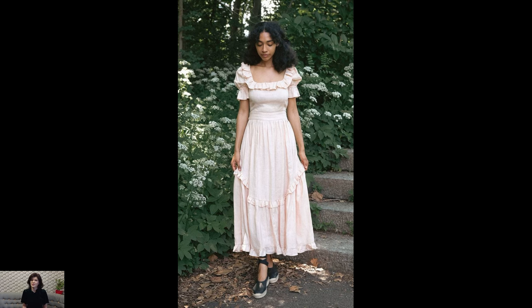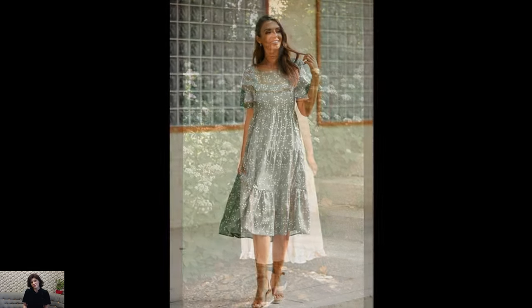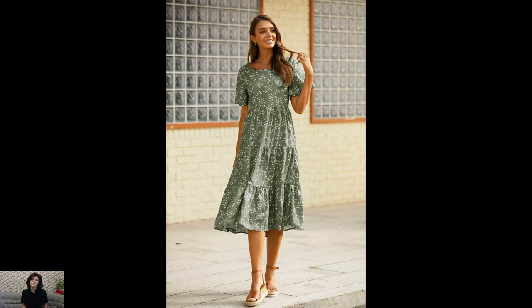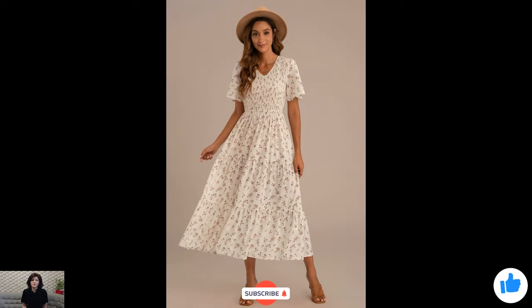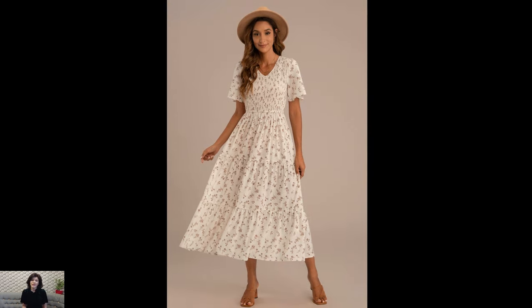With their whimsical charm and romantic aesthetic, they invite us to step into a world of enchantment and embrace the magic of everyday moments. So why not add a cottagecore dress to your wardrobe and let its charm transport you to a world of beauty and wonder?